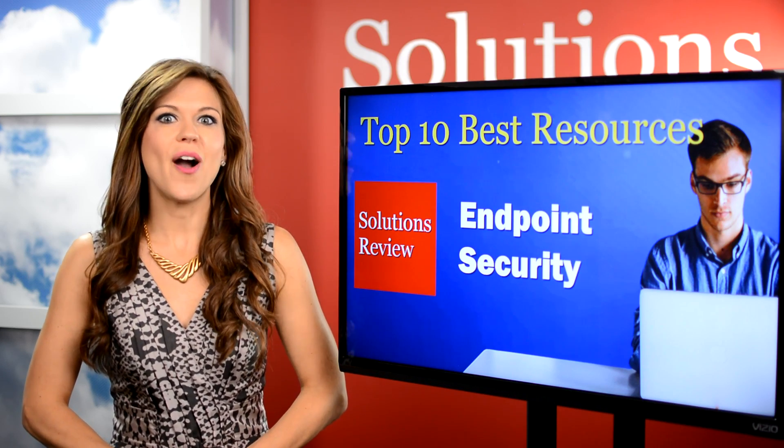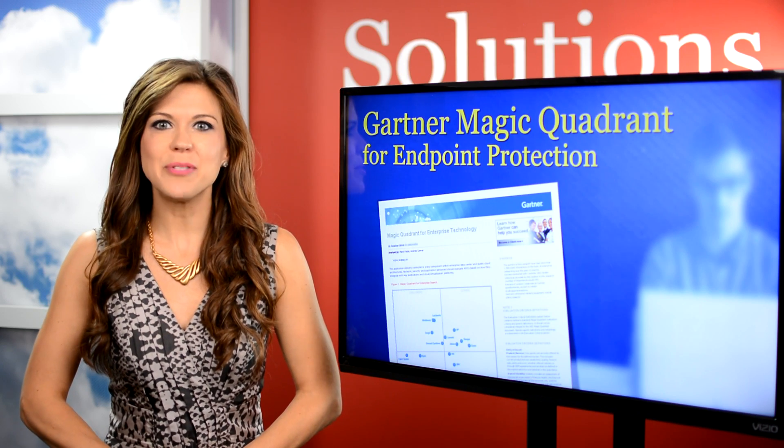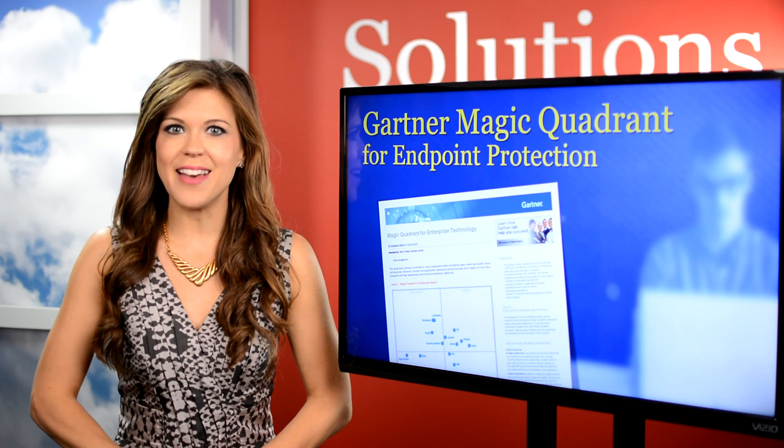We start with Gartner's Endpoint Protection Magic Quadrant. The report evaluates and ranks the top solution providers in the space and plots them on the quadrant to give you an idea of the standings.